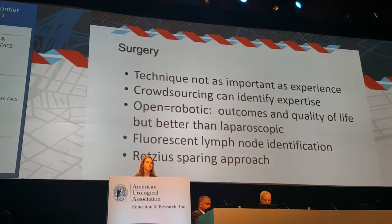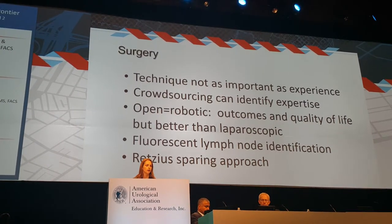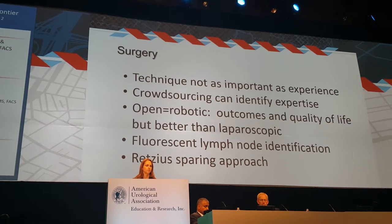Two areas to be excited about for the future: fluorescent antibody-labeled lymph nodes for identification of cancer, and the RETZIUS-sparing approach.